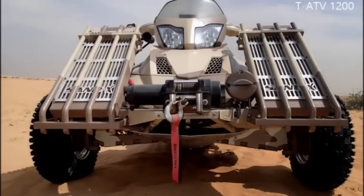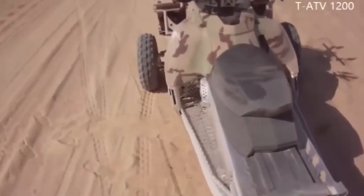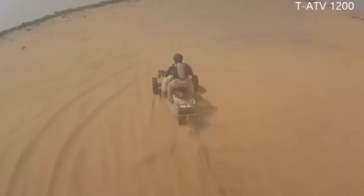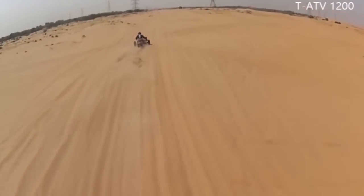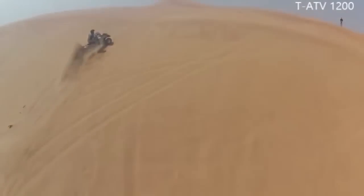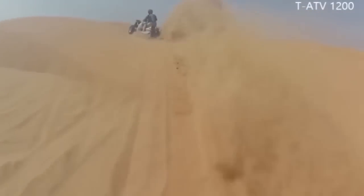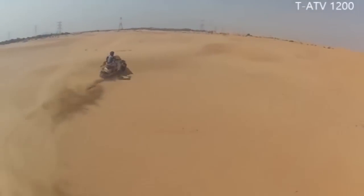Welcome to Sanex Motors, the home of the tracked all-terrain vehicle TATV-1200. The TATV-1200 tracked all-terrain vehicle by Sanex Motors is the perfect vehicle for military and civil operations and probably the only real all-terrain vehicle worldwide.